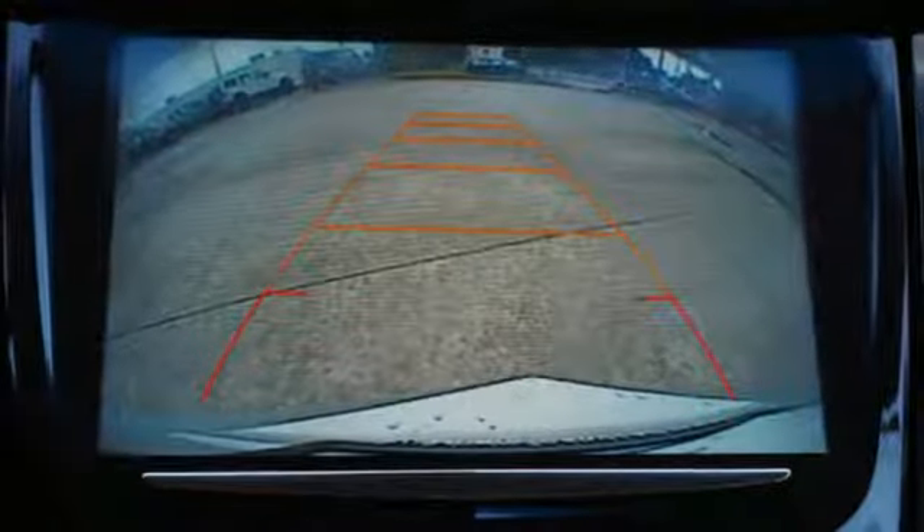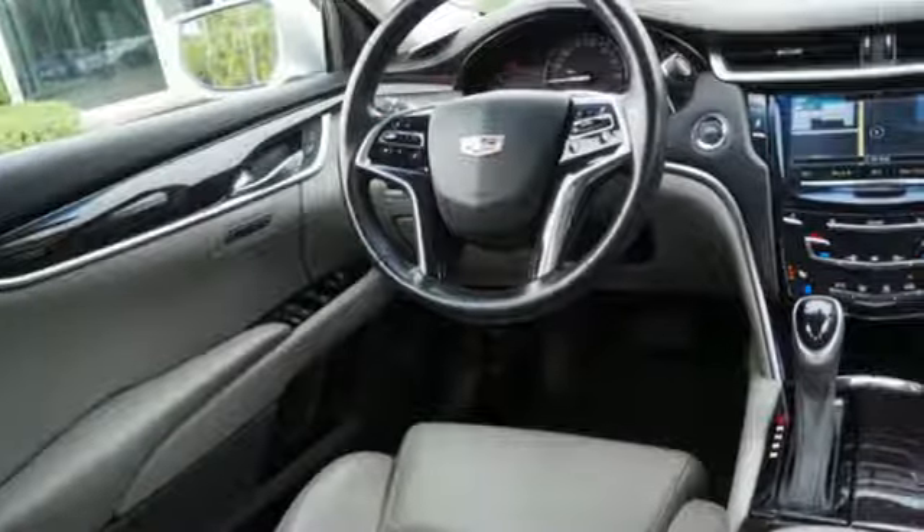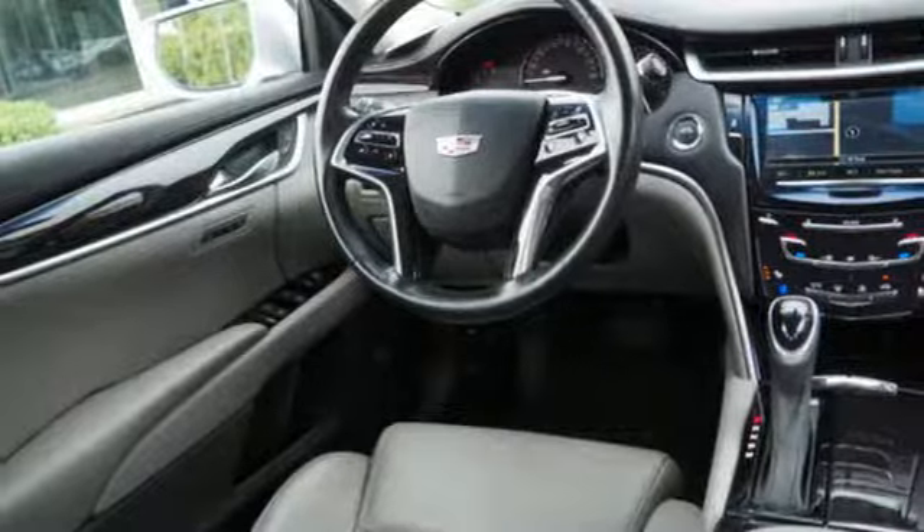V6 engine, aluminum wheels, magnetic fluid filled shocks and automatic transmission. Cadillac, second to none.